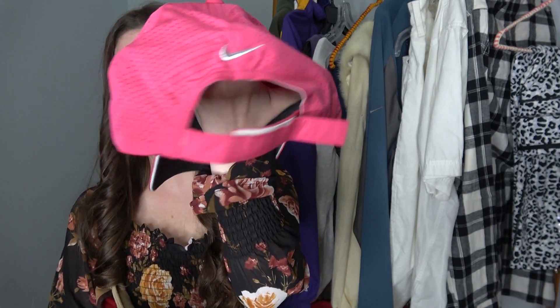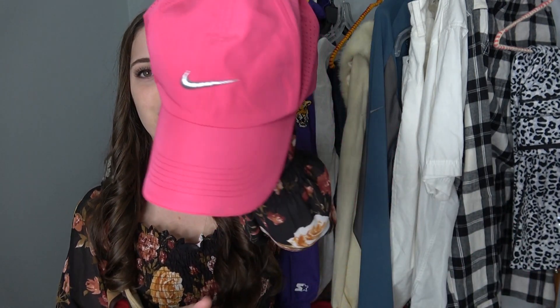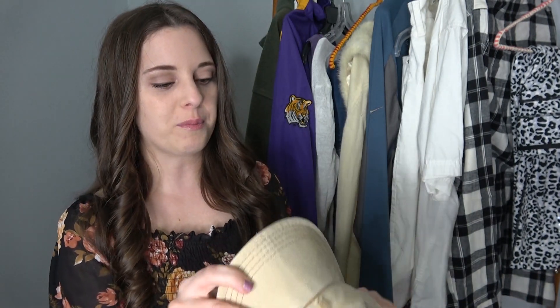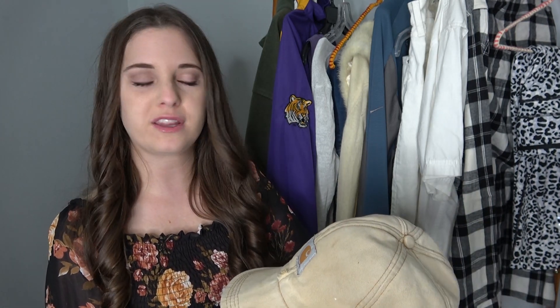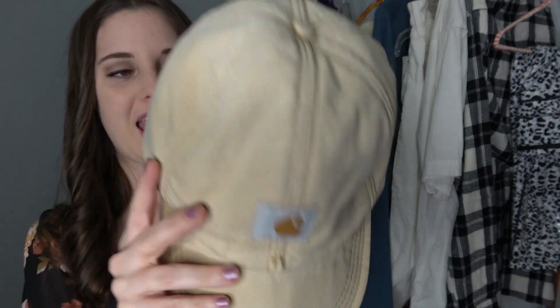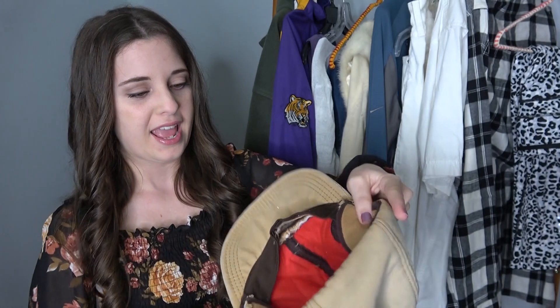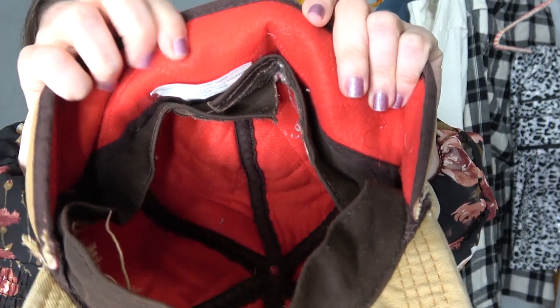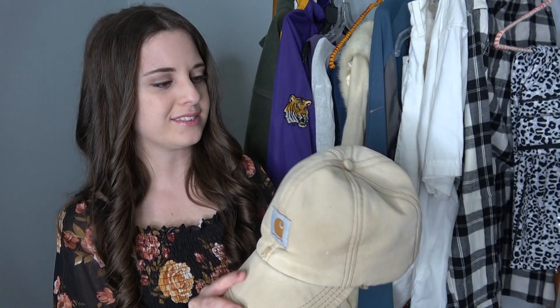I did get a couple more hats that aren't worth as much. I found myself a pink Nike Dri-Fit hat — I've been looking for a hat for a while and I liked this pink so I'm glad I found it. Then there's a brand I see all the time and never pick up but keep hearing people on YouTube talk about — it's Carhartt. This is a really nice cap. I didn't see any staining or anything really bad, and it's lined on the inside — really warm and soft. I think it'd be a great hat for winter. So I decided to give it a shot.